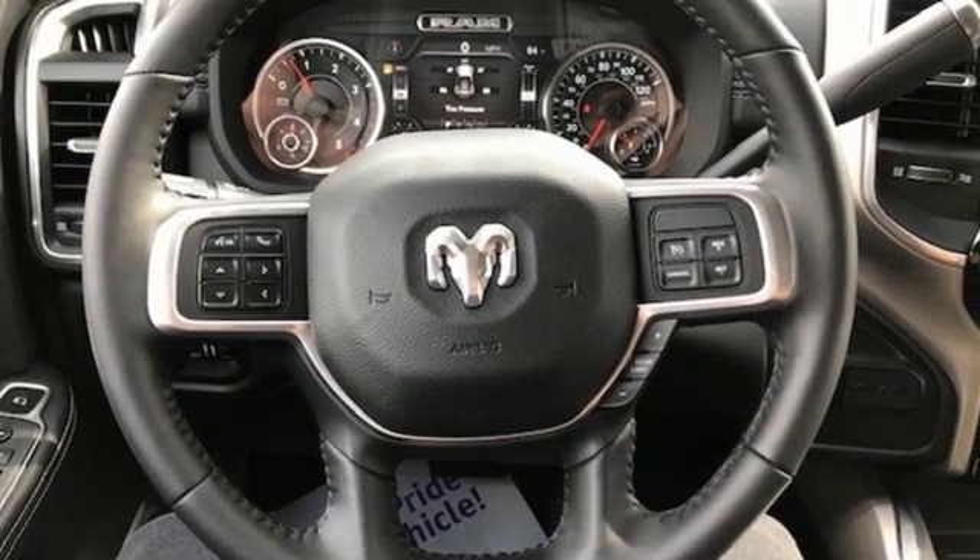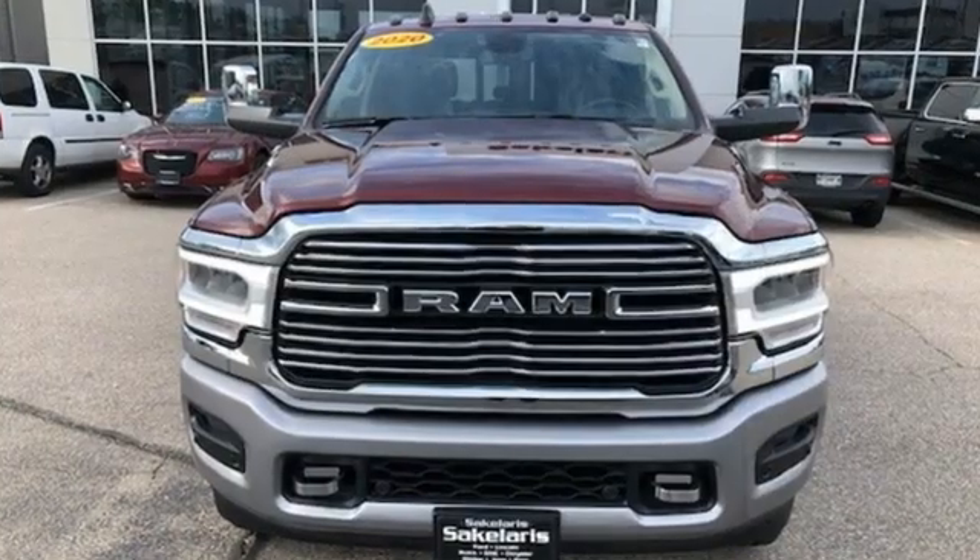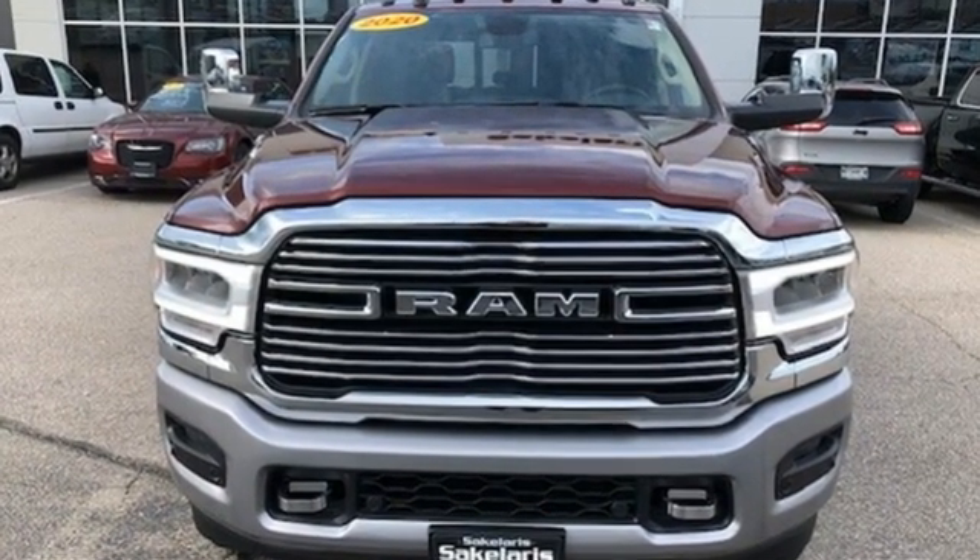Engineered to get things done. Engineered to be a Ram. The time is now. See it for yourself today.